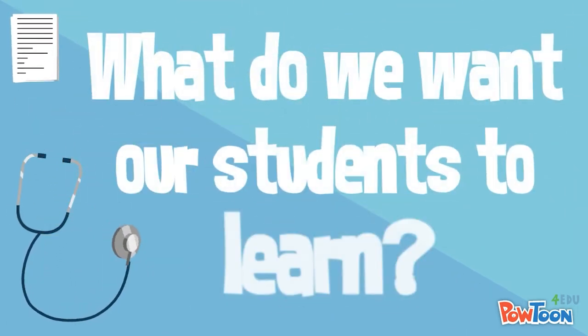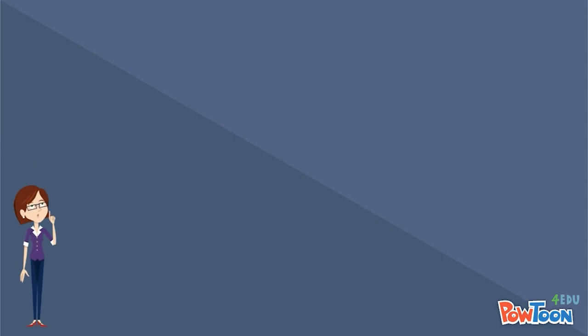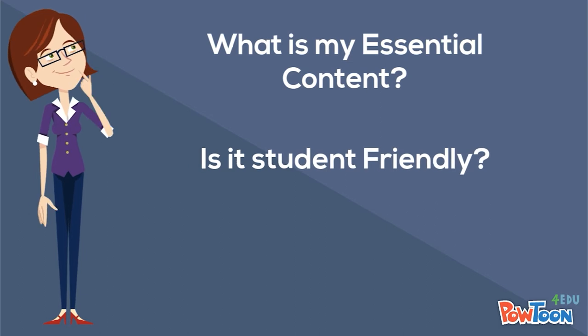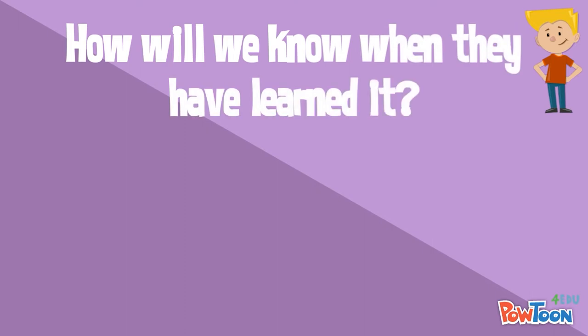The first critical question is all about curriculum: What do we want our students to learn? As you take the health check, you will self-diagnose the extent to which you have already identified essential content, made it student friendly, and constructed learning pathways that guide teaching and learning.